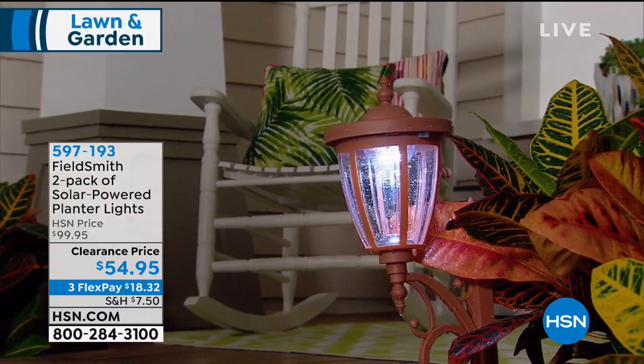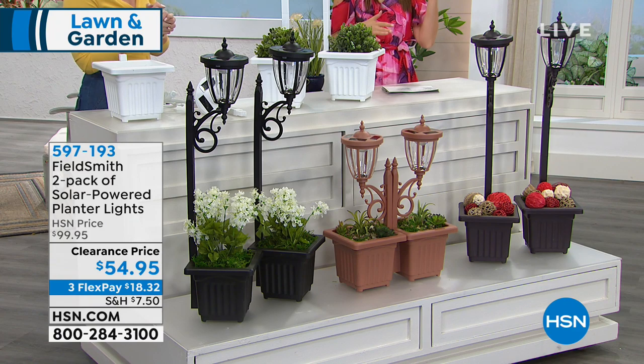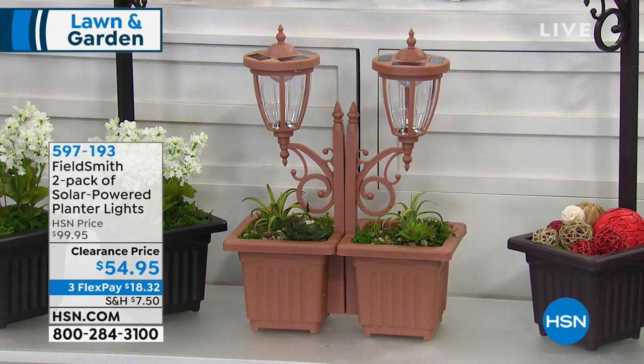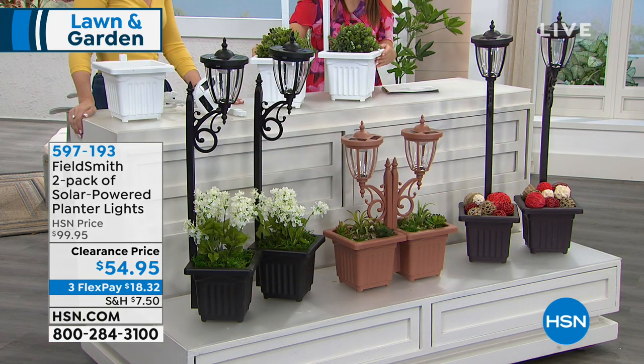We are very busy. Go to hsn.com or give us a call. If you're imagining how these might look in your home, make the decision now so you don't miss out. The clearance price is available right now. Flexible payments are available on every major credit card and PayPal. Decide how many you want while they're on clearance.